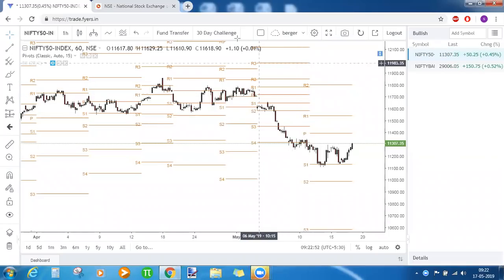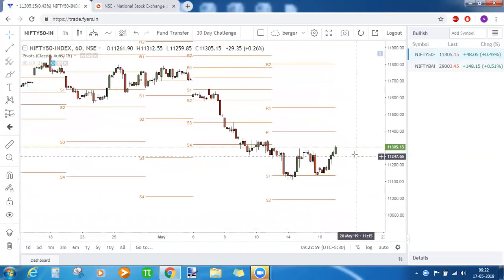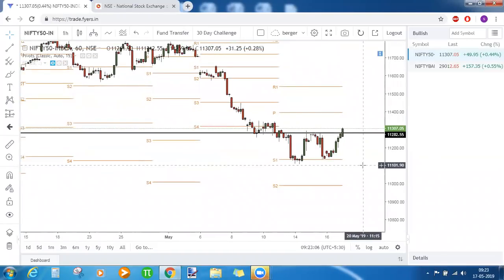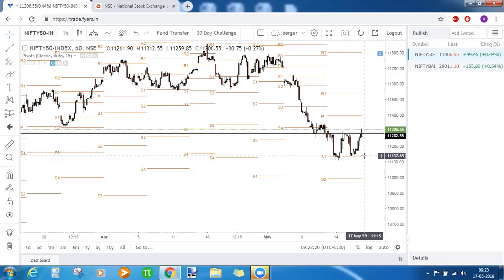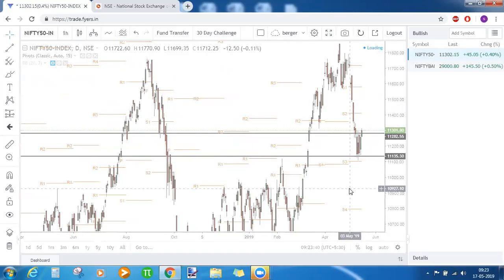Good morning everyone and welcome to today's market commentary. On the early time frame in the Nifty chart, we can clearly observe a double bottom chart pattern. The neckline is around 11,280. I shifted the market commentary earlier so I could spot this double bottom pattern and tell you all. Earlier, Nifty also took support at S1 of this week, and on the daily time frame it took support at S3 of this month. Combined with the strong support at 11,118, Nifty is now bullish.